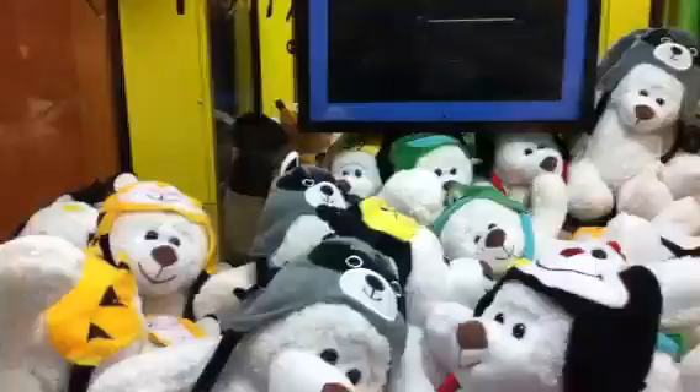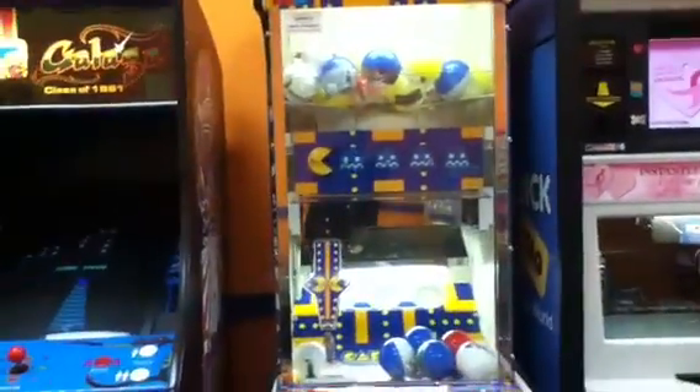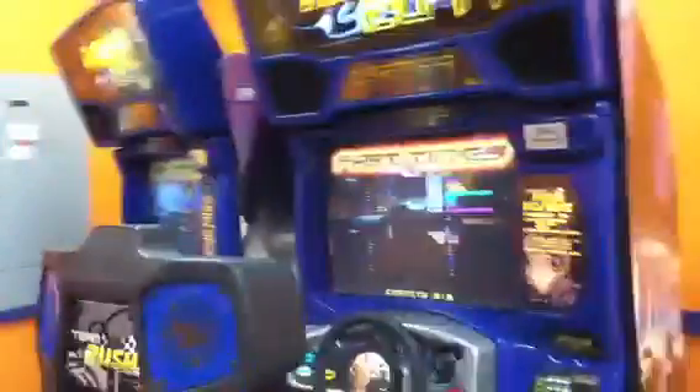There's the claw, there's the Namco sign. Here's a convertible stuffed animal, a change machine, dog tags you can make. This game lets you travel around — there's Pac-Man. On this game, someone won a ten dollar gift card before I saw it. Here's a photo booth, a candy game, and two race car games.